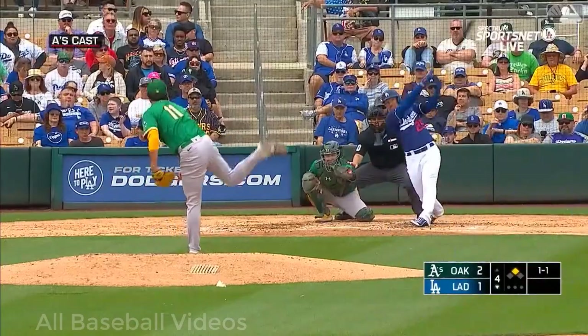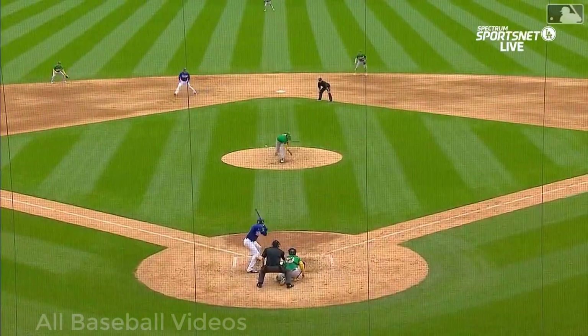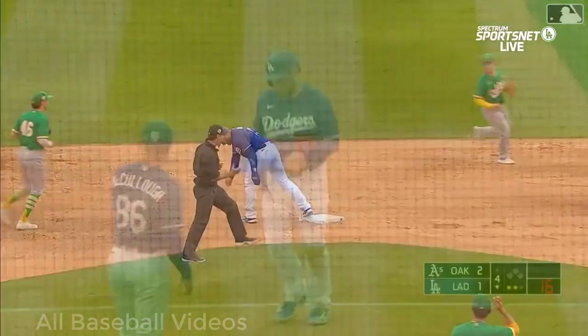Here's the pitch — that's a line drive caught by the shortstop Allen, flips it to Gelof, double play! Good heads-up play by Allen and Gelof. Not a great base-running decision by Muncie either.